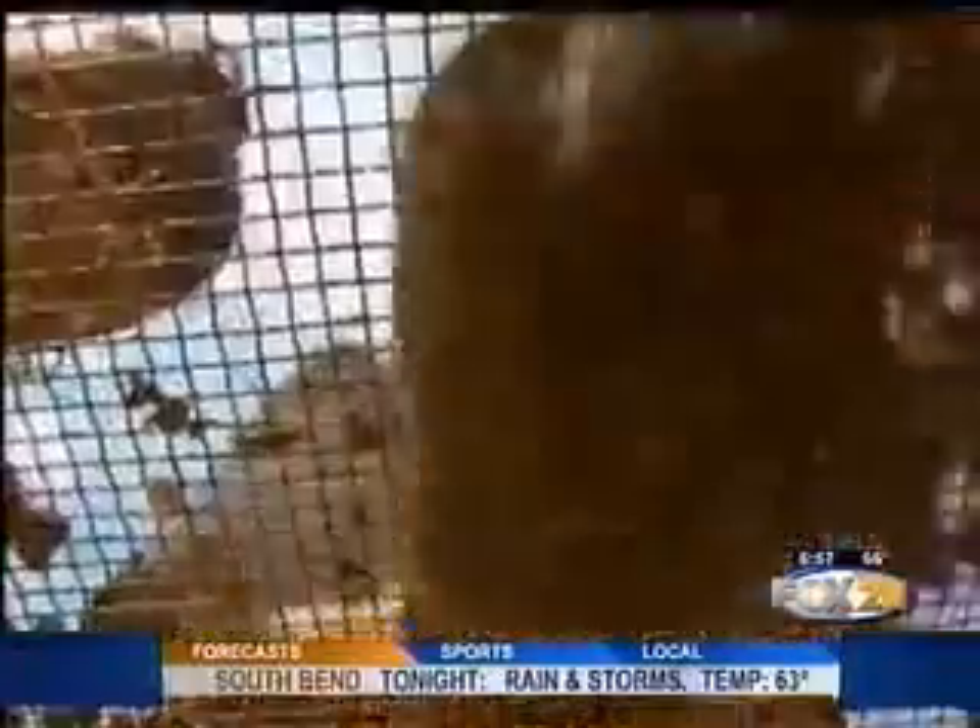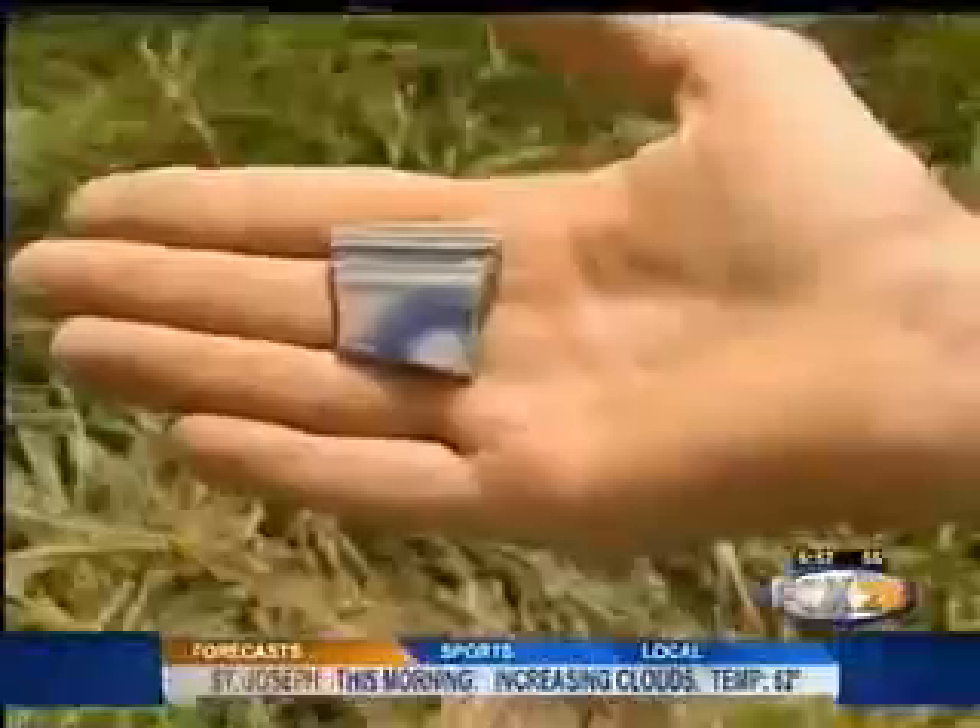Shoveling, scraping, sifting — it takes a lot of sweat to piece together history.